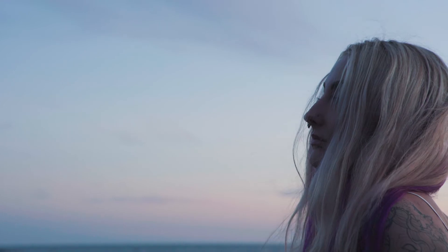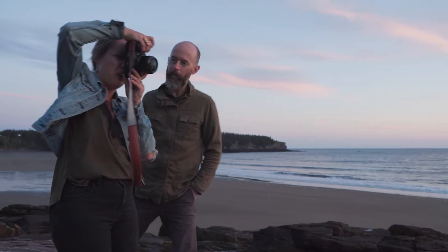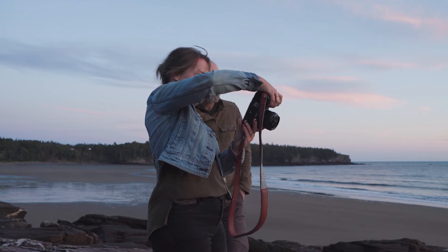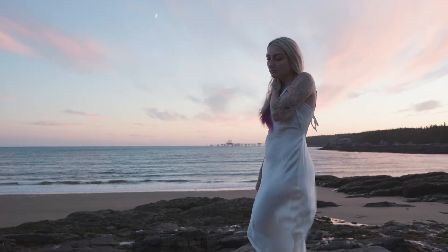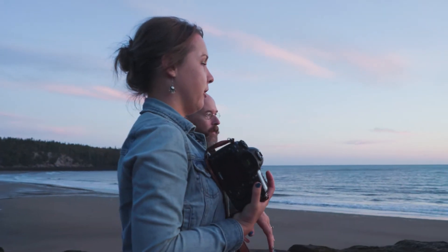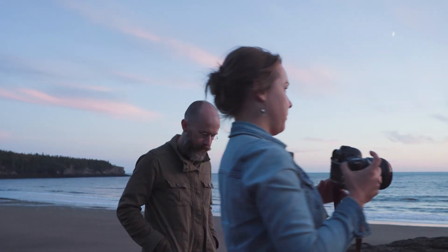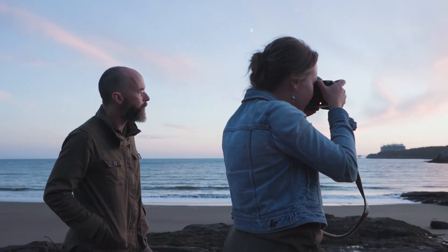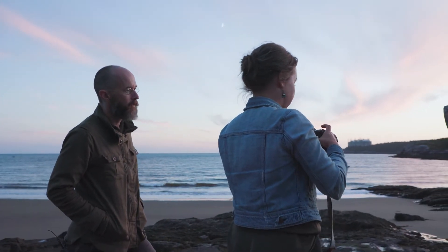Kate continues adjusting her angle and composition, happy with the cotton candy look of the sky. She decides to shoot without the mirror in this frame, just taking advantage of the stunning background. She captures Brittany doing her hair movement and is thrilled with the results.